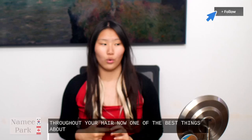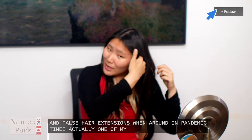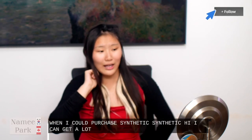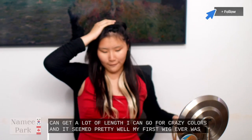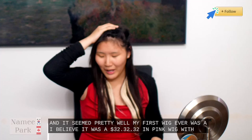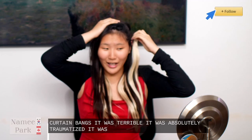One of the best things about Doors hair — when I first got into wigs and false hair extensions around pandemic times — one of my biggest complaints was why should I buy real hair that's more expensive when I could purchase synthetic? I can get a lot of length, go for crazy colors. But my first wig ever was a $32, 32-inch pink wig with curtain bangs. It was terrible. It was absolutely traumatizing. It looked fake — it did not look realistic in the slightest.